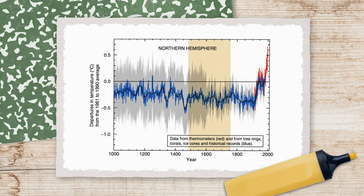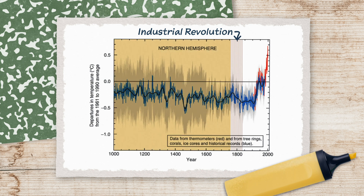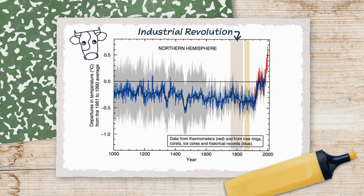See this graph? This long flat line is Earth's average global temperature before the Industrial Revolution. During this time, Earth's climate was really stable, so humans were able to do things like settle in one place, develop complex agricultural systems with lots of cows, and focus on developing technology. But then there's this little line that looks like the business end of a hockey stick.